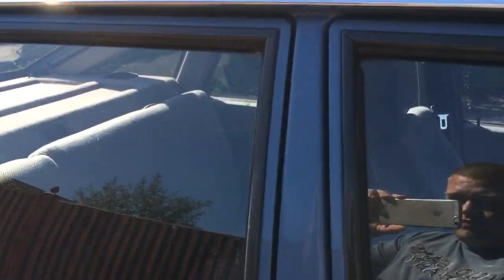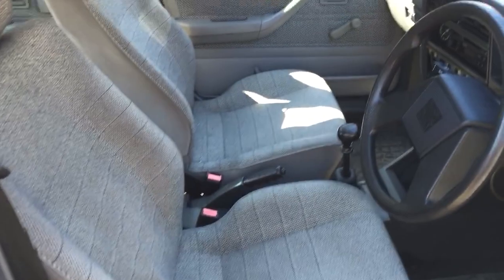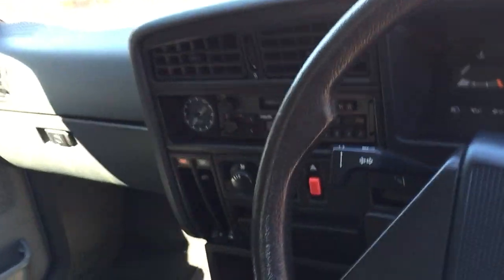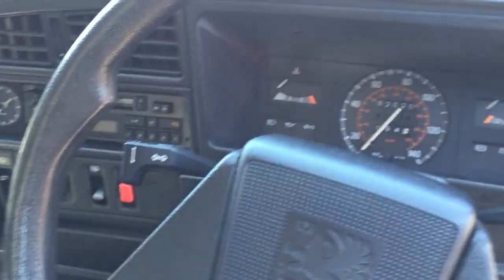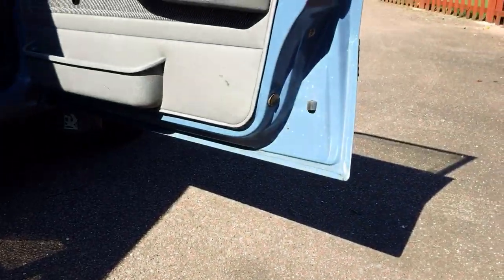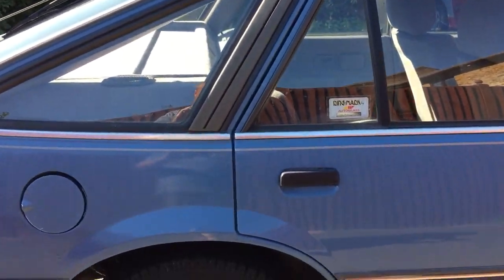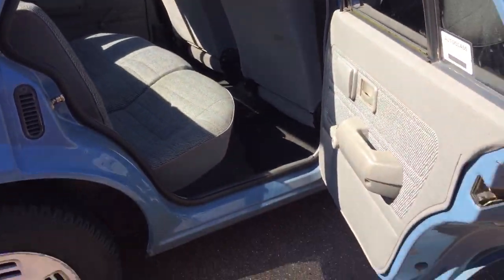Let's have a look inside. The intention of this video is not only to look around but a bit of a history for the car as well.